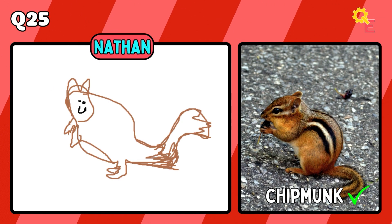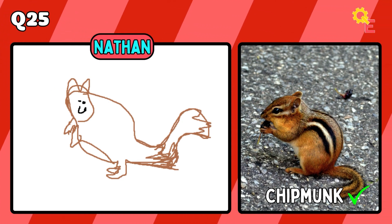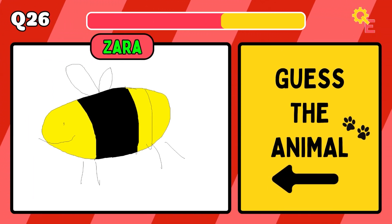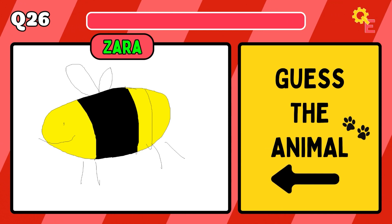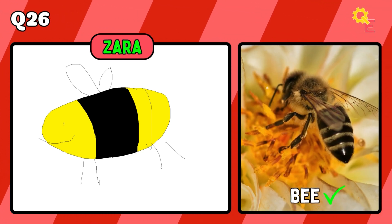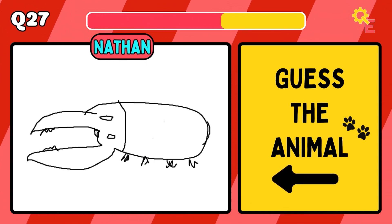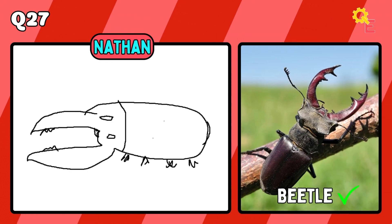What a masterpiece — it's a chipmunk. Up next, we have a bee. The answer is a beetle.